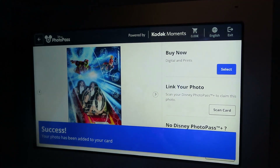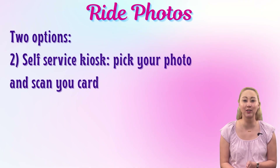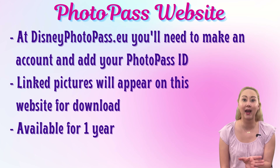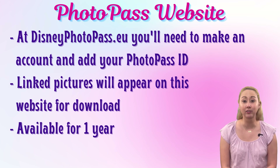Your photos won't just show up in your Disneyland Paris app — it's not quite as seamless as the My Disney Experience app for Walt Disney World. To view and retrieve your pictures, you'll need to head to DisneyPhotoPass.eu, log in with your Disneyland Paris credentials, and add your Disney PhotoPass Plus ID. All of your linked pictures will appear on this website and you can download them from there, either on your computer or straight to your phone. Very different from Walt Disney World, these are available for an entire calendar year, so you have quite a long time to save those files.